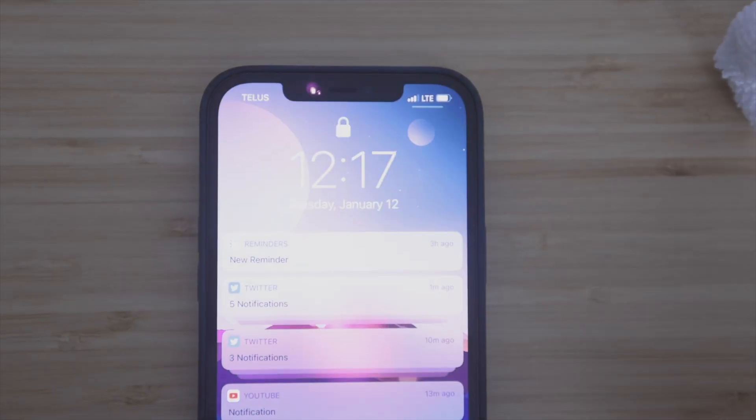Face ID has arguably been a game changer — just the ability to have it on the table and just look at it and unlock it right away. It's quite convenient. Face ID is how we get inside our phones, and sometimes when there's hiccups and you're not able to use it properly, it can get frustrating. That's why we put this list together for you guys to troubleshoot it at home.